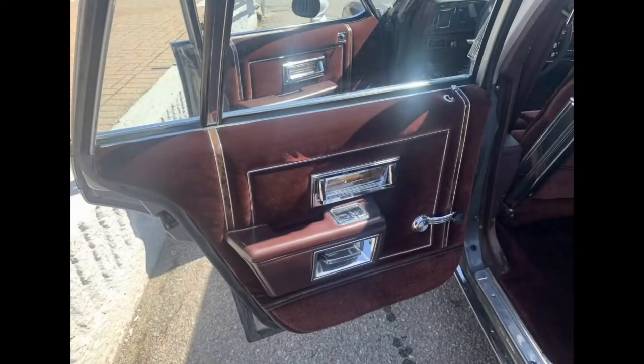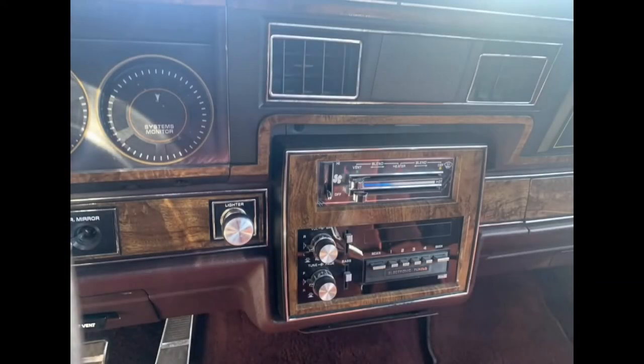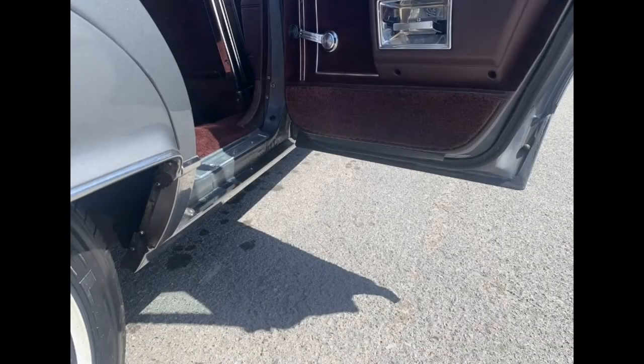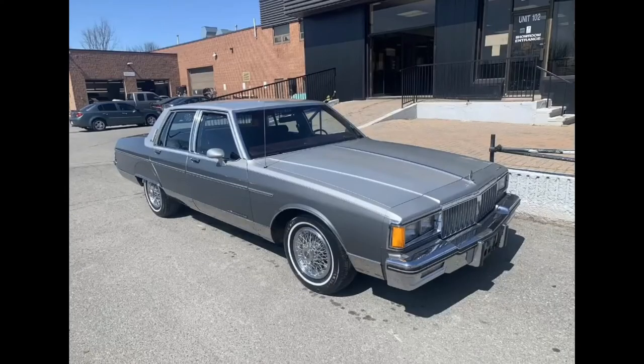The Parisian is built on GM's B-body platform, which underpinned their full-size cars in one form or another from the late 1950s to the mid-1990s. These cars are old-school body-on-frame with a front-engine, rear-wheel-drive powertrain layout. Their roominess is second to none, so you'll have no issues hauling around your friends and their gear on a cross-country road trip. If you look up 'Highway Cruiser' in the dictionary, you're going to find a picture of a GM B-body car.